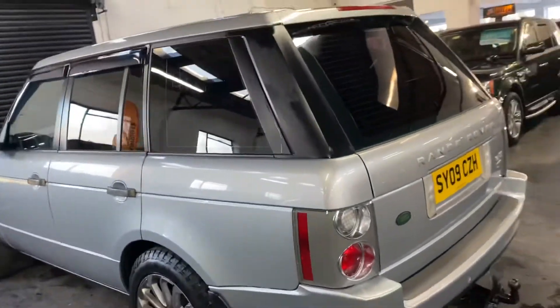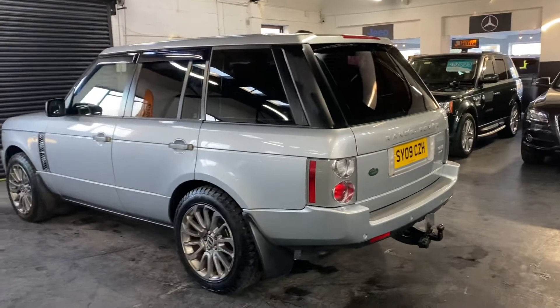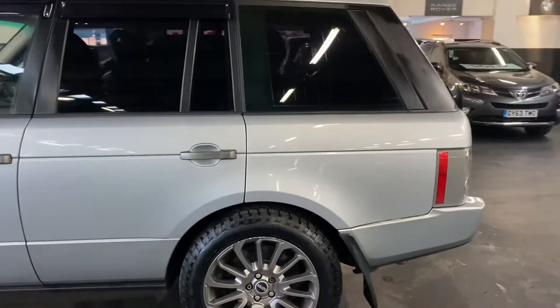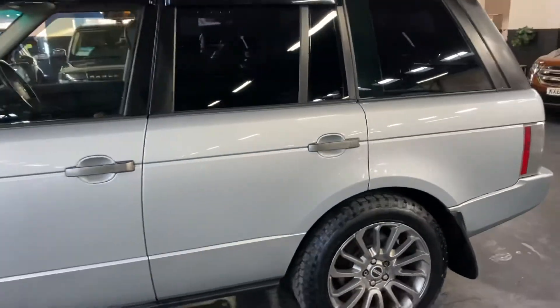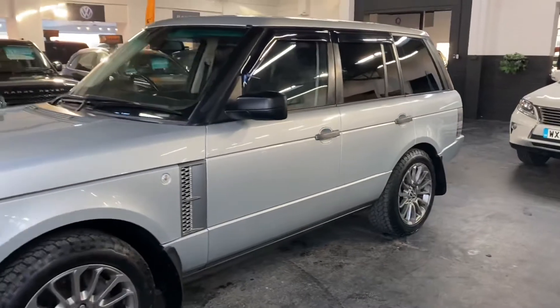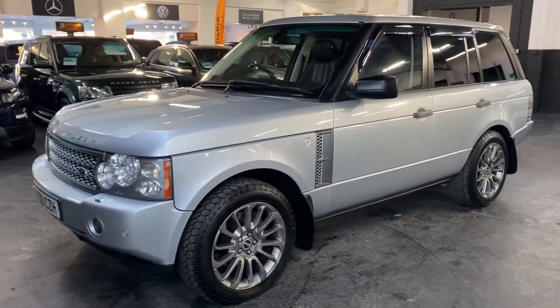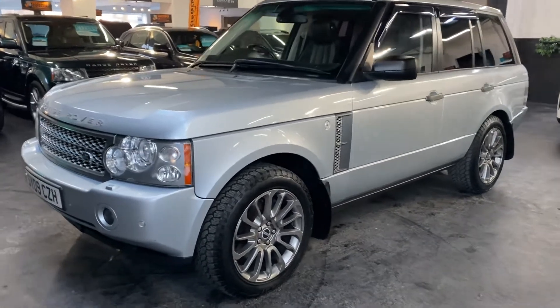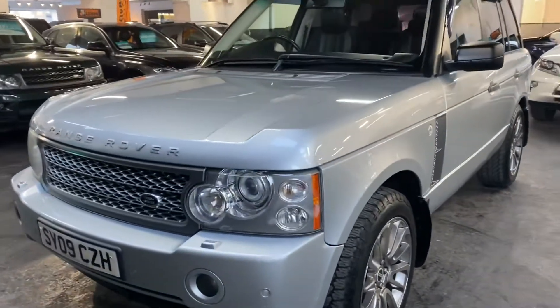It's also got the digital TV, piano black dash inserts, Harman Kardon speakers, electric sunroof, electric folding mirrors, electric memory seats, and heated seats in both the front and the rear.